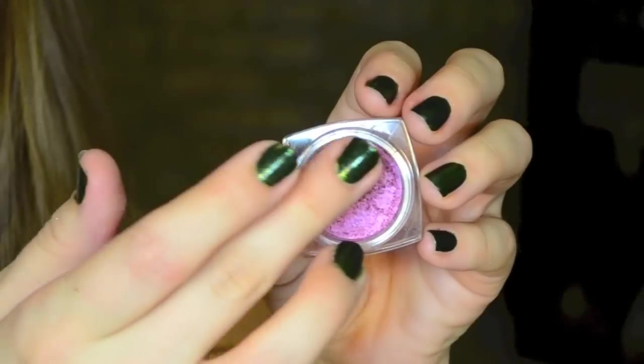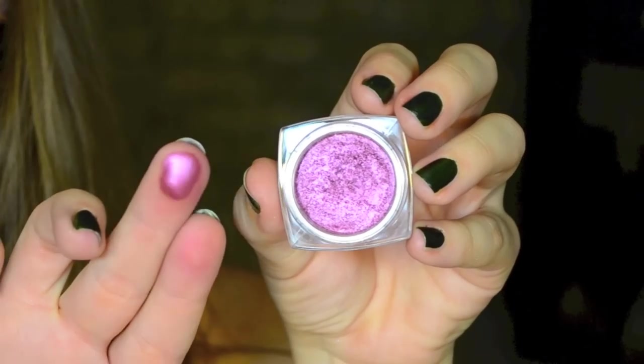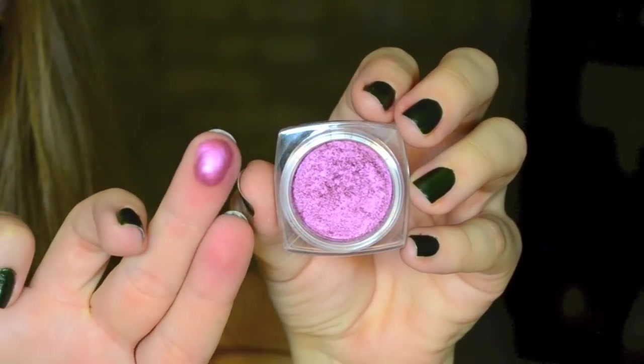My first pick is L'Oreal's Infallible Eyeshadow in the shade Glistening Garnet. It looks pretty purple in the pan, but it's just this side of pink to make it wearable on your face. I am actually wearing it today, because in the pot it looks like a very hard-to-wear kind of shade, especially on your cheeks, but really it's a gorgeous, almost berry shade. It's going to be great for winter, and it has a natural highlight with an iridescence to it, so it's blush and highlight all in one.